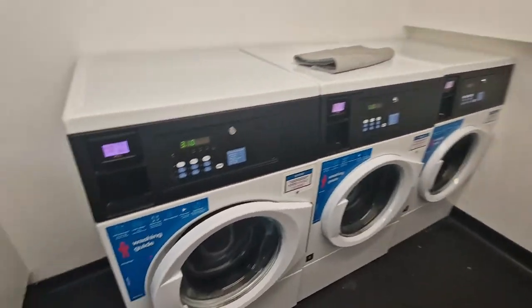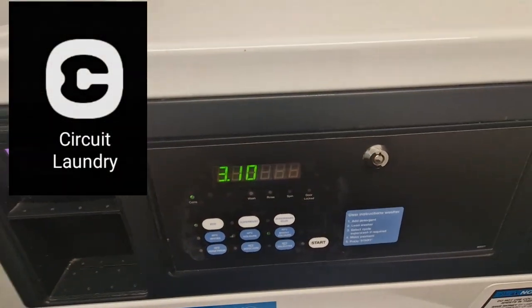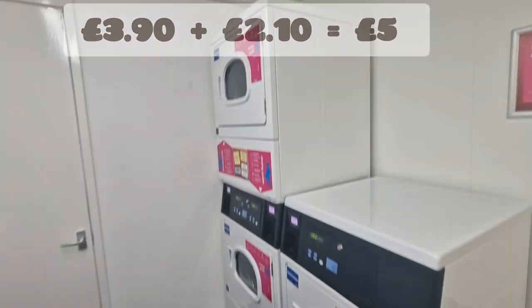This will be quite straightforward to use. Put your clothes in, get the app, scan that, top up your balance, put in the mode you want. Generally it's £3.10 for a wash and £2.90 for a dryer — so about a fiver for everything. Washing machines and dryers, simple.